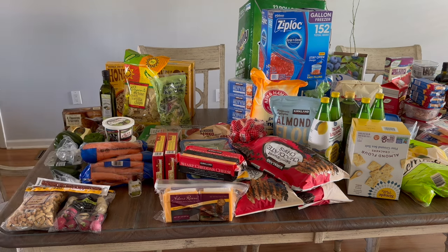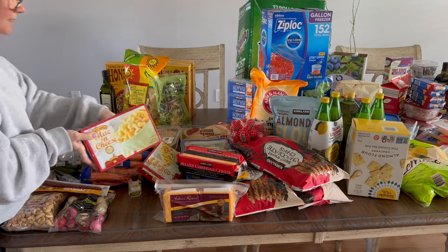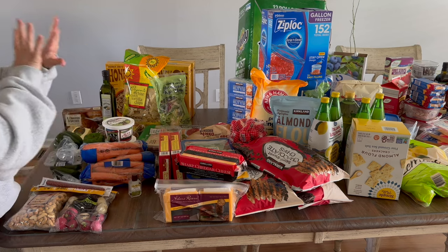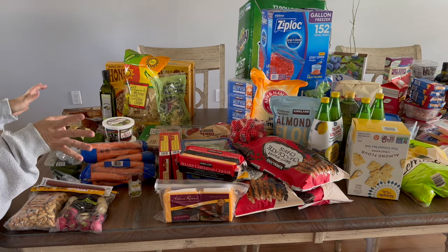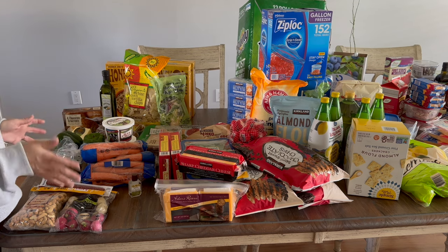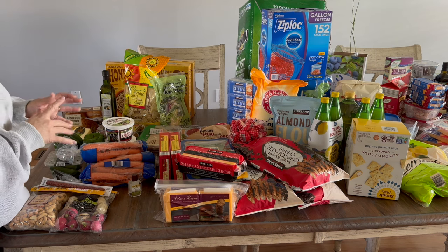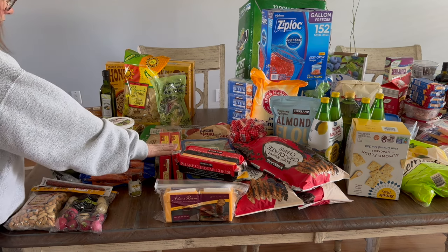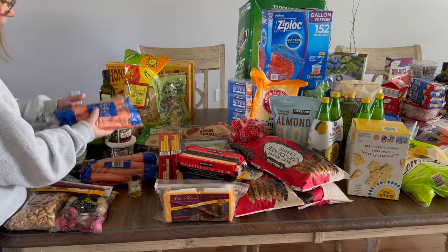I got my daughter two frozen mac and cheese things — I usually get her one when I'm there, so I'll surprise her with a second. These are convenience items for the next couple of months when my kids come home from practice tired and want something quick. One or two nights she can reheat one or make it for lunch.